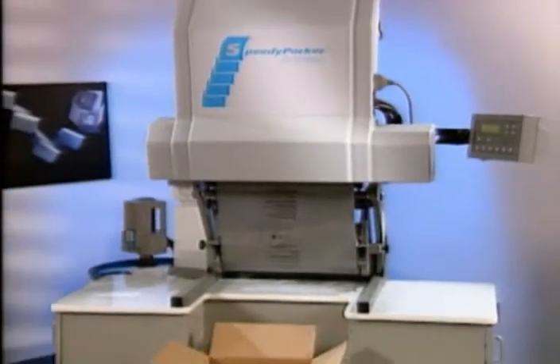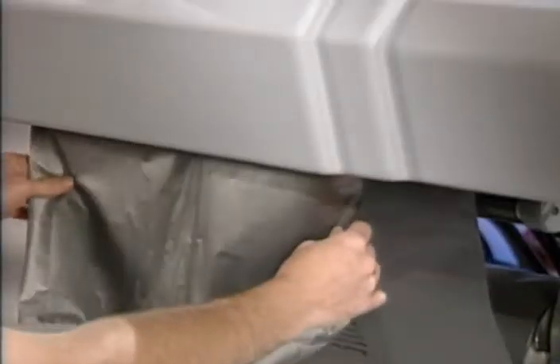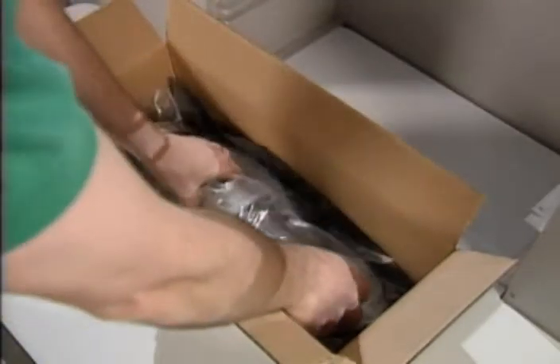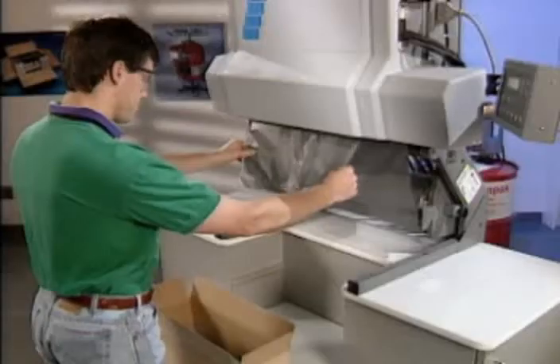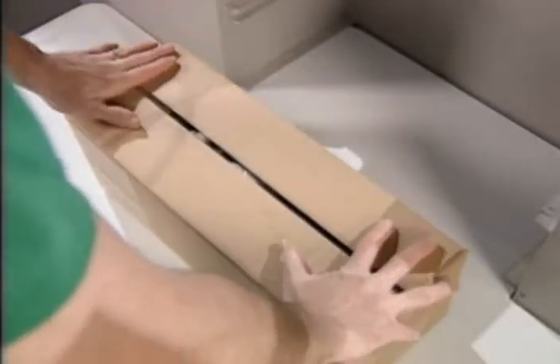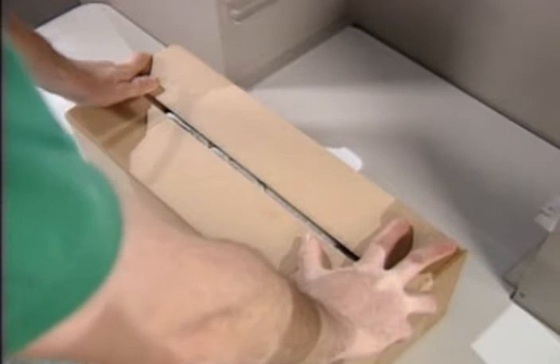Let's take a look at how the SpeedyPacker Foam and Bag System can benefit your operation. The SpeedyPacker dispenses a precise amount of Instapack Foam into a sealed bag. The bag is then placed in the carton and the product nestled into the rising foam. A second bag is placed on top of your product. As the foam expands, it conforms to your product and sets, creating a fitted cushion to protect your product.